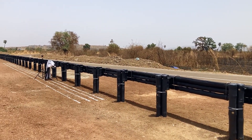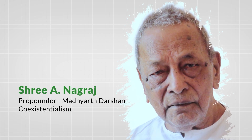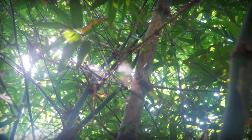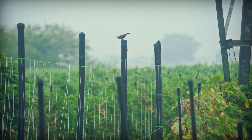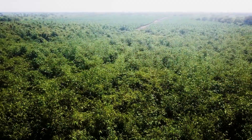BSU, the maker of Kuch Kavach, is inspired by Madhyasth Darshan co-existentialism propounded by Sri A. Nagraj. BSU aspires to play a role in creating sustainable technologies where human prosperity can be achieved while preserving nature.